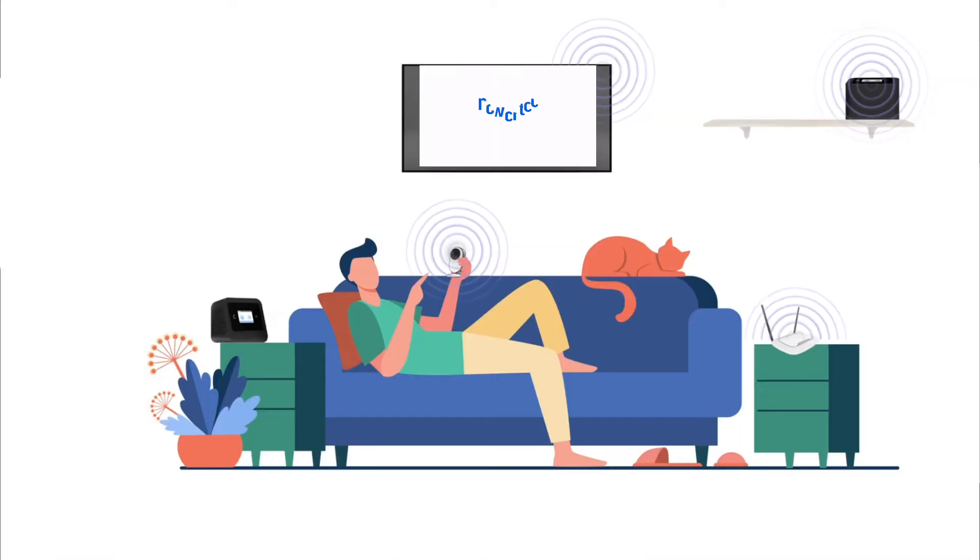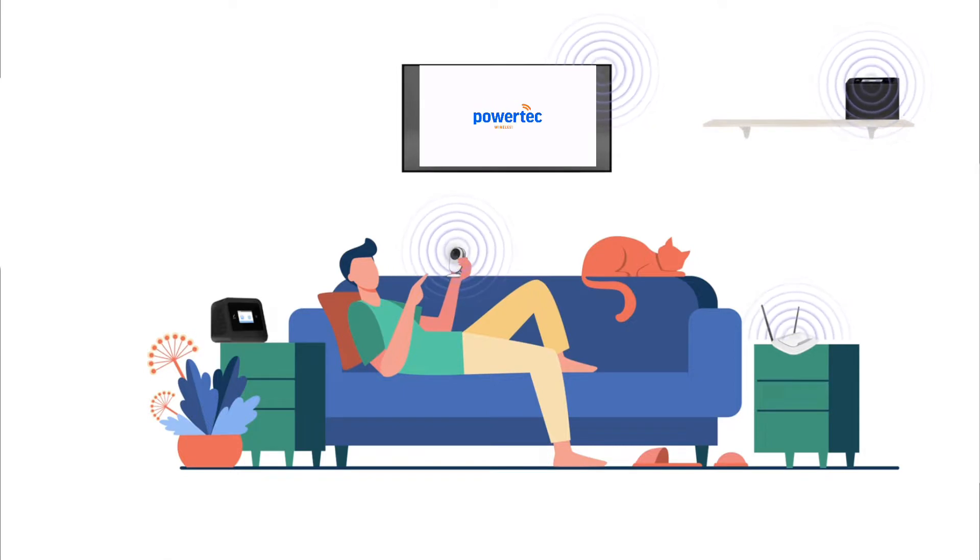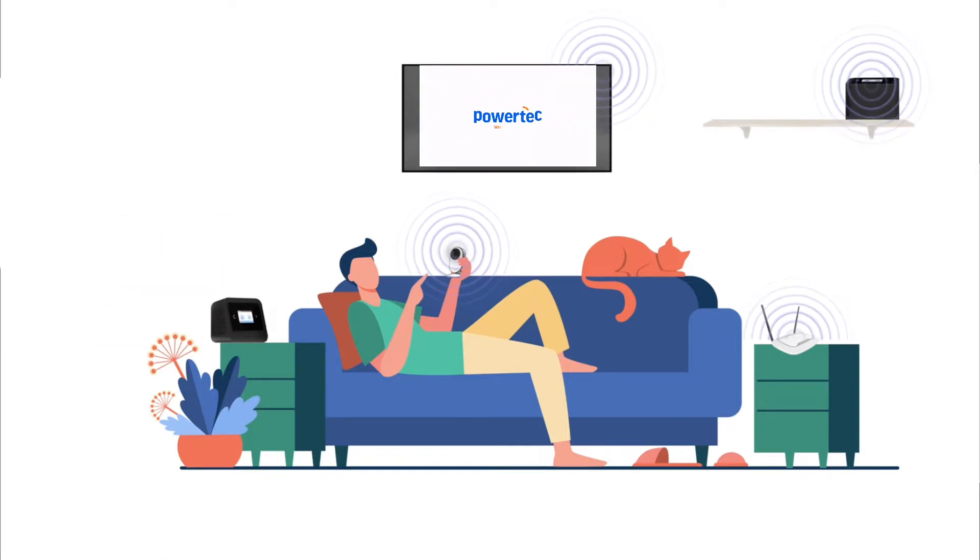The issue with this setup is that with all the Wi-Fi devices around — like a router, baby monitor, smart TV, and anything else doing Wi-Fi signal — if they're in the same building, they might interfere with each other, and the connectivity between the CU and NU can be disconnected. That's actually the issue we get from Cell-Fi Pro customers.